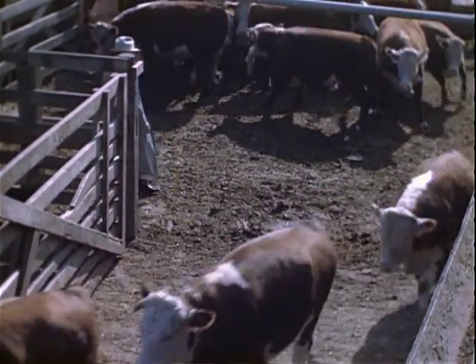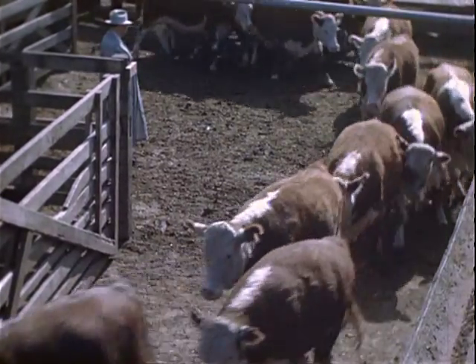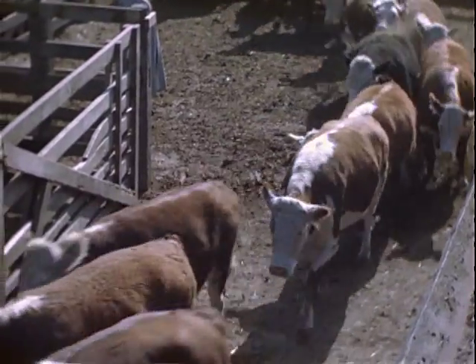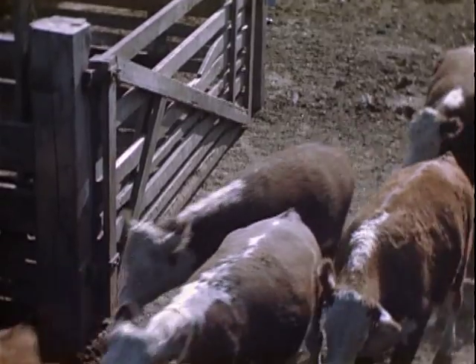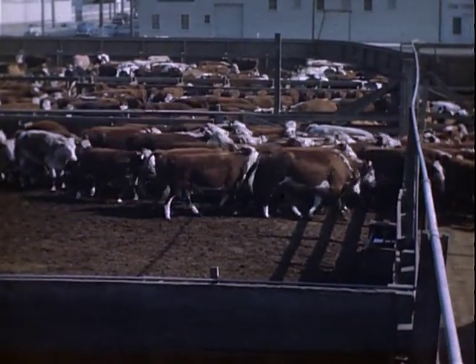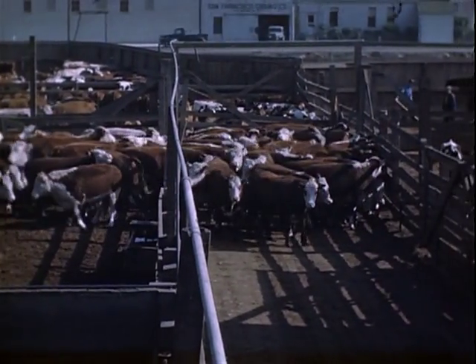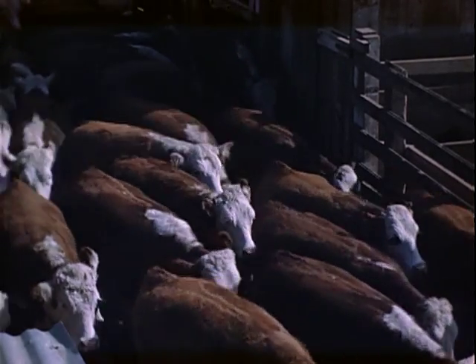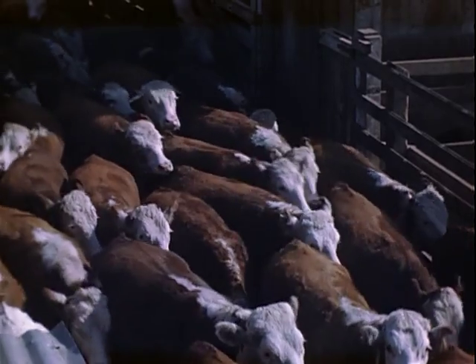In the slaughterhouse yards, these steers are examined by a veterinarian of the Bureau of Animal Industry, Department of Agriculture. In this examination, he makes sure that every animal is entirely healthy and free of disease before slaughter. After slaughter, the beef is minutely examined for the second time by the veterinarian to give you double protection.